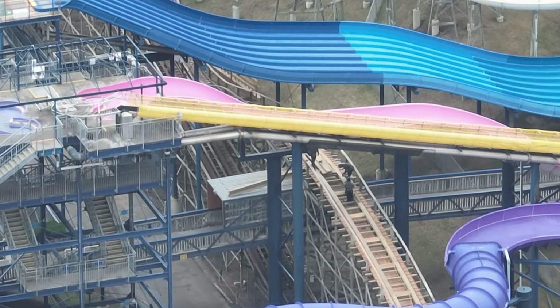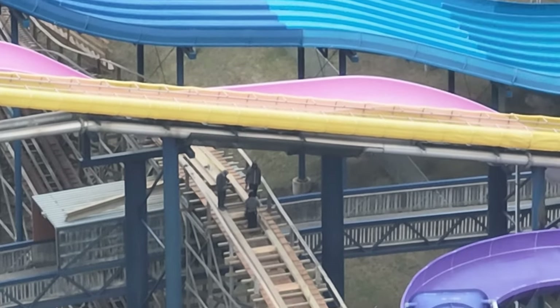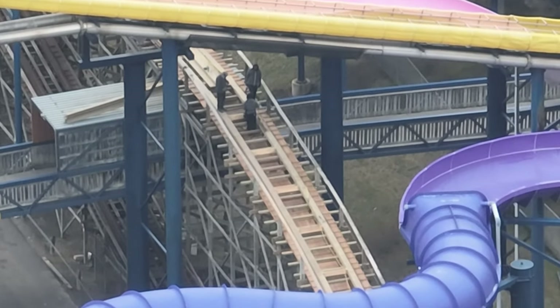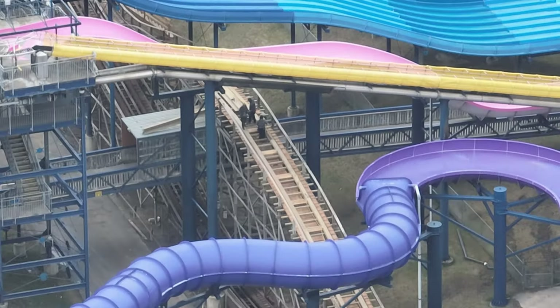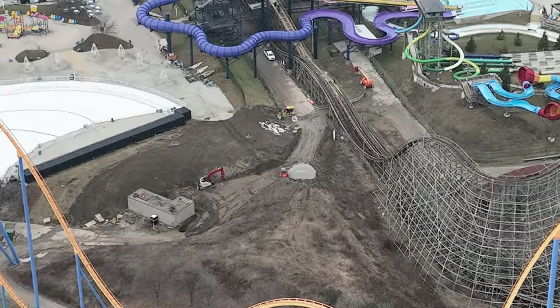Over at Mindbuster, lots of work going on. It's starting to look a lot more like its old self in terms of the wood, though it's still waiting on the actual metal rails for the coaster itself. This is something that has moved really quickly — a very impressive team has worked on Mindbuster.